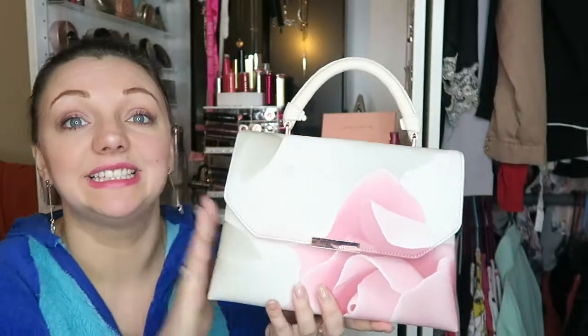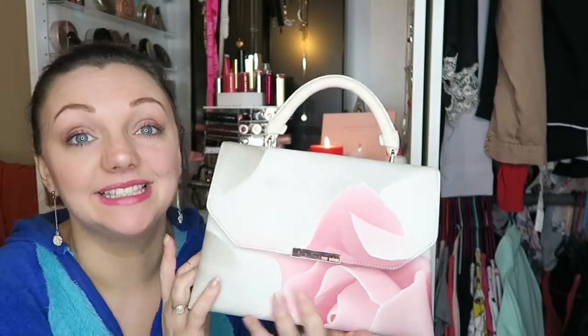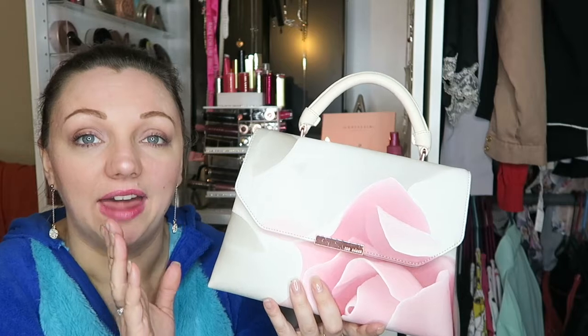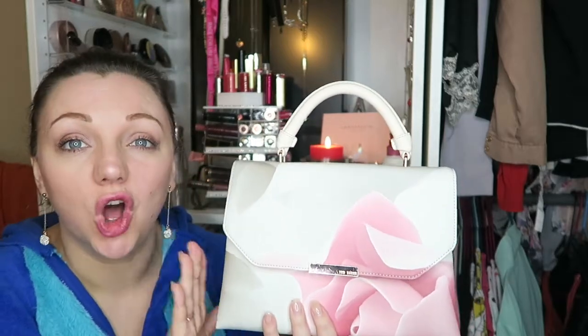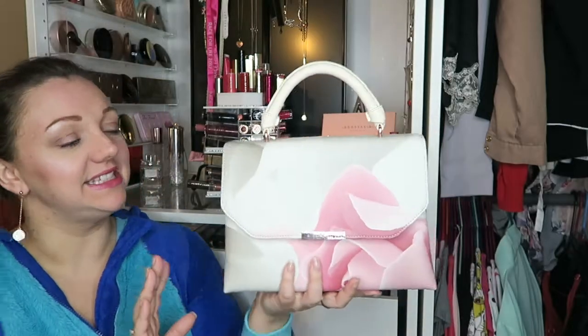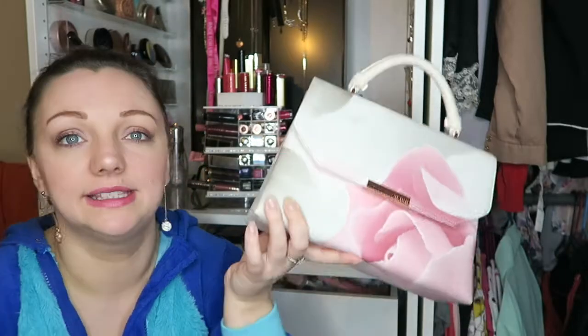Unfortunately somebody bought it for me and I cannot physically find the receipt, and I believe he paid cash. So I'm pretty much stuck with my problem. I understand that you need some form of receipt to take something back that you're not 100% satisfied with, but this is the big issue. These bags aren't cheap — I believe this was either £110 or £120.